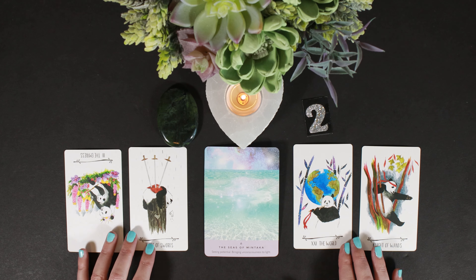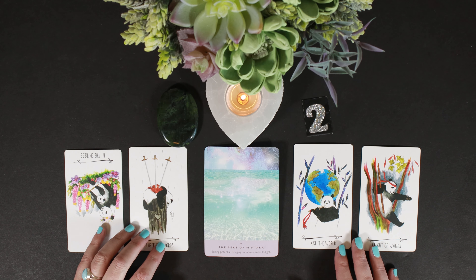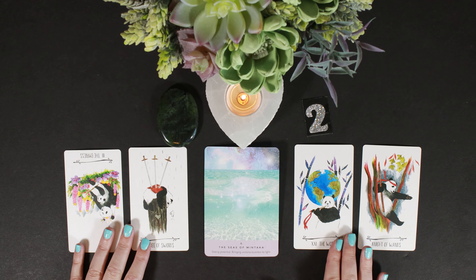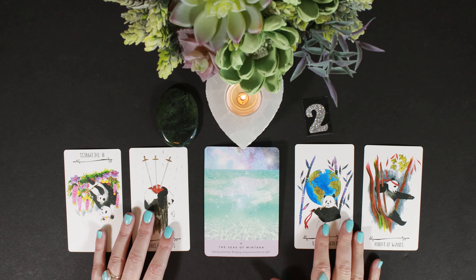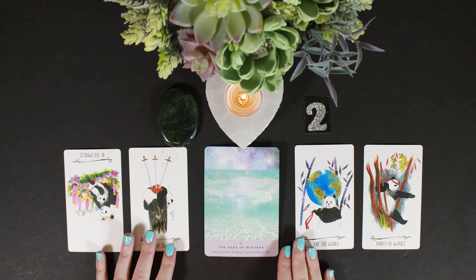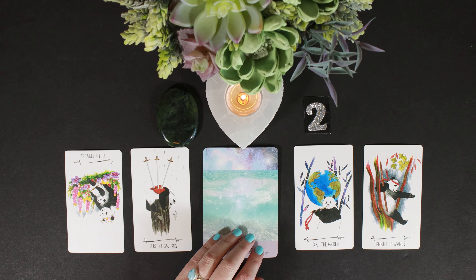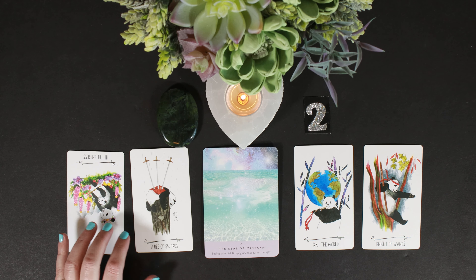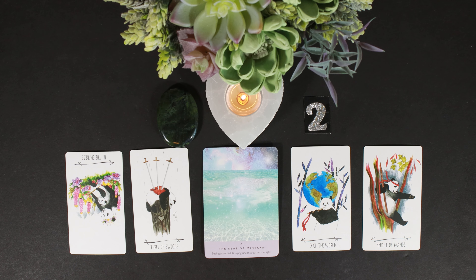The World and Knight of Wands indicate movement out of this energy — especially the Three of Swords energy, where you feel you've invested time in other people and seen their potential but it didn't come out the way you thought. You've invested in someone and you have to back off a little. You can't control others, you can't make them do what they need to do. When you tell them what you see and invest your energy, they kind of give you responsibility for themselves — and there's nothing but heartache.